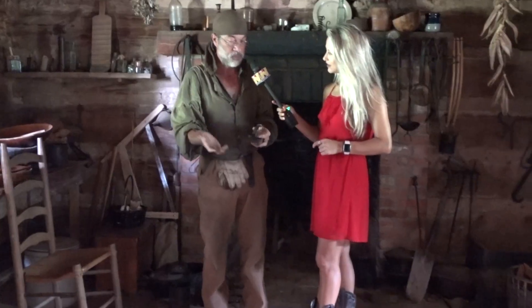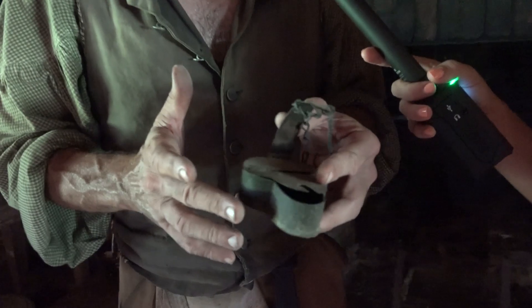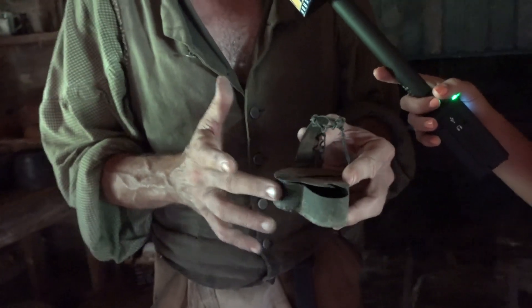Now this is called a Betty Lamp. It goes way, way back and it's basically a grease and oil lantern. You put a piece of rope as the wick, fill it up with grease or oil, and you light it.